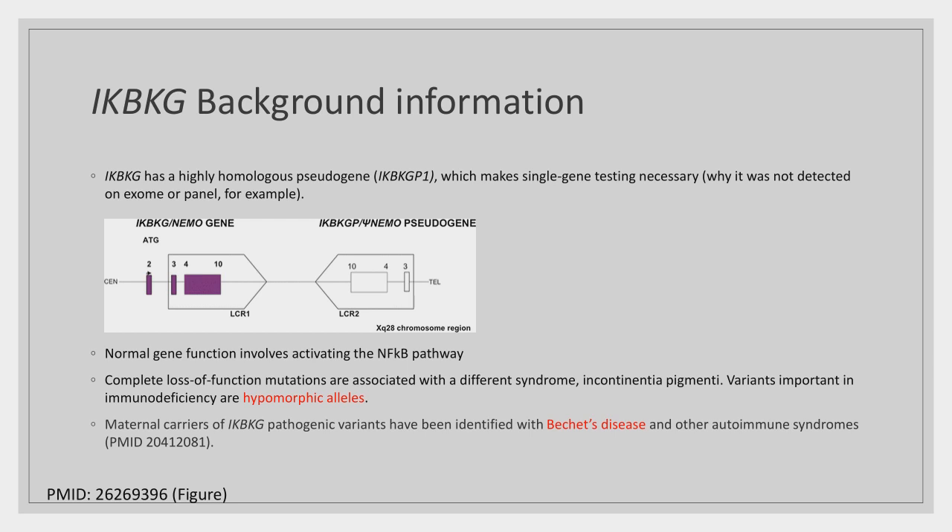The reason this variant wasn't detected on the broad gene panel or whole exome sequencing is due to a pseudogene, also on the X chromosome in reverse orientation to IKBKG. Next-generation sequencing technology has difficulty mapping reads when there is a highly homologous pseudogene. For clinically relevant genes with pseudogenes, specialized tests using long-read PCR with gene-specific primers are available and must be specifically ordered when clinically suspected.